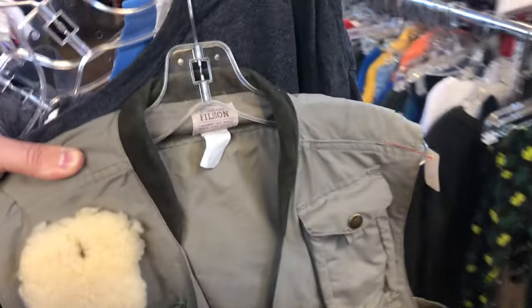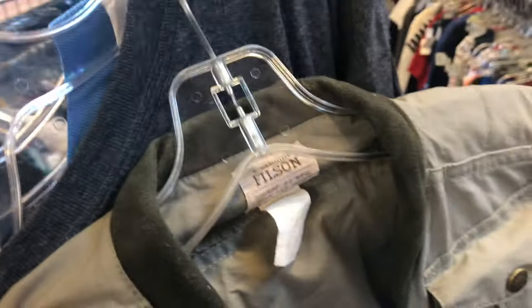Vintage Filson Fly Vest. Man, this has been a good day to be a reseller. Besides the purchase I made, I just made a connection with the manager here — I'm gonna be buying wholesale from them. I'm buying wholesale from a few other Goodwills.